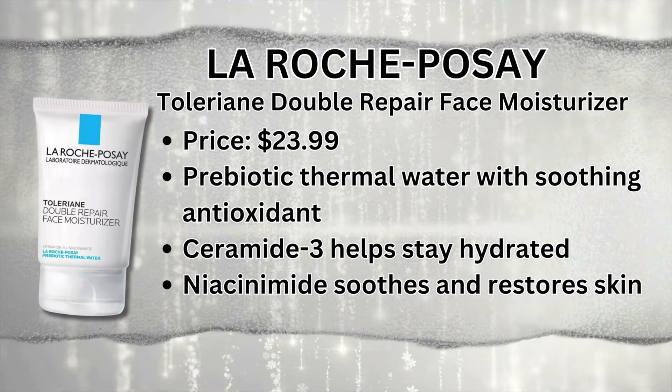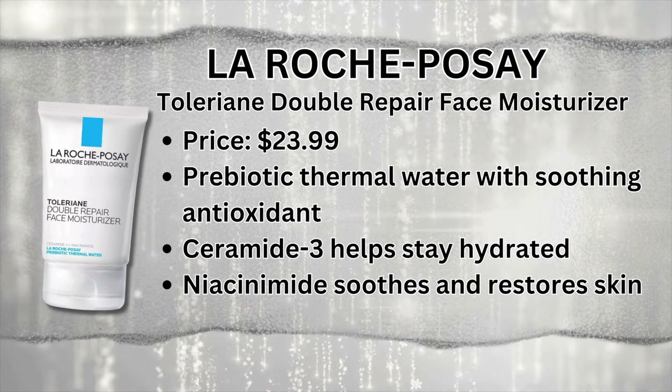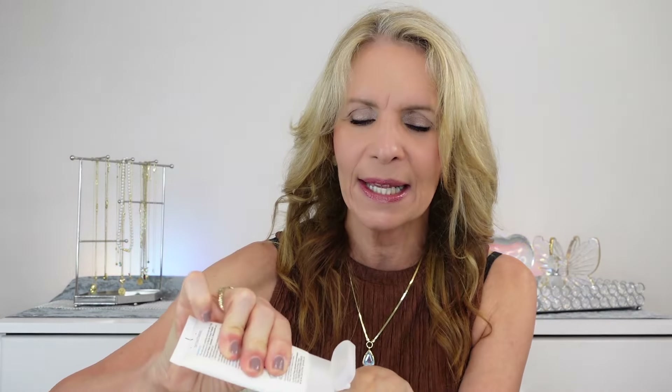Before we get to my favorite daytime and nighttime moisturizer, I owe so much to La Roche-Posay. I've used many products from their Toleriane line for so long because they are just quality products. This one has ceramides and niacinamide in it — though some people have reactions to niacinamide, so I wanted to put that out there. The thermal water in it is wonderful. It's not too thin, not too thick, and it sinks in so quickly — it goes on so smoothly.